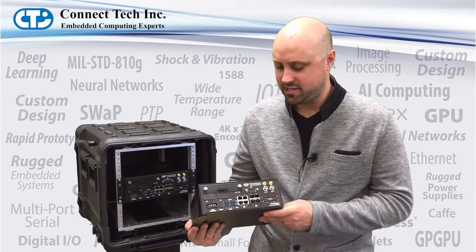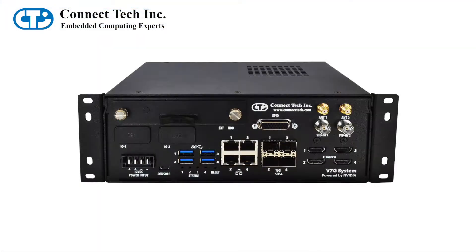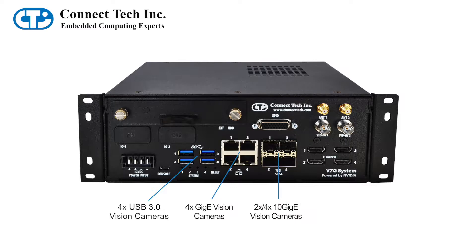Video can be passed into the V7G system via USB 3 vision cameras, gigabit Ethernet vision cameras, as well as 10 gigabit Ethernet vision cameras, as well as SDI video inputs and analog video inputs.